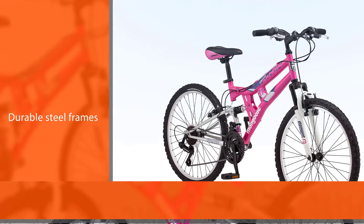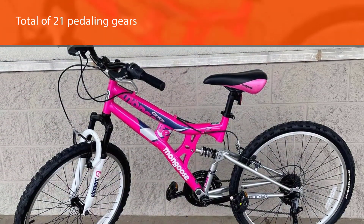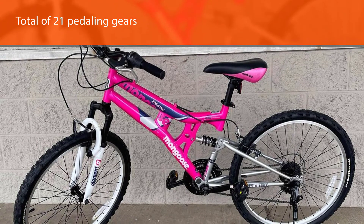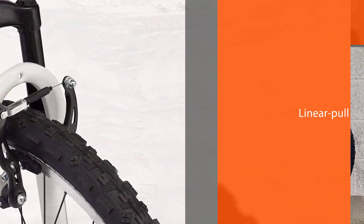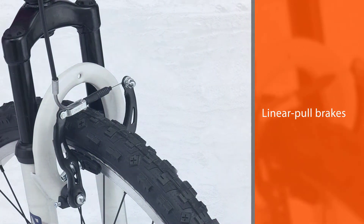Shimano derailleur provides precise and smooth shifting from one speed to another. The linear pull brakes on the front and rear provide stopping power on all terrains, including mountain paths or bike trails. It has 24-inch alloy wheels and an outer chain guard to protect the front crankset.